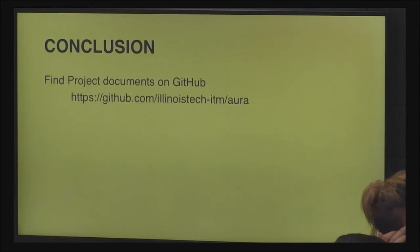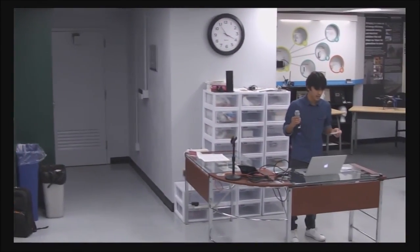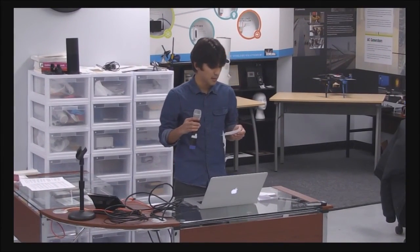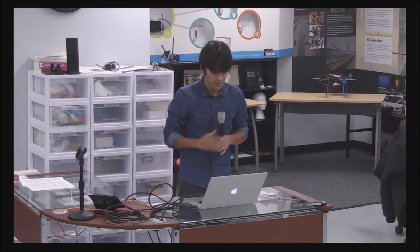There are many things that can improve for this project. For example, social media integration would be a great idea, and for that we'll need a custom application. Another thing is a nice enclosure for the device to hide all the electrical components, and in the future, to get it down to a smaller form factor. If anyone wants to participate in the project, you can find the documents on GitHub.